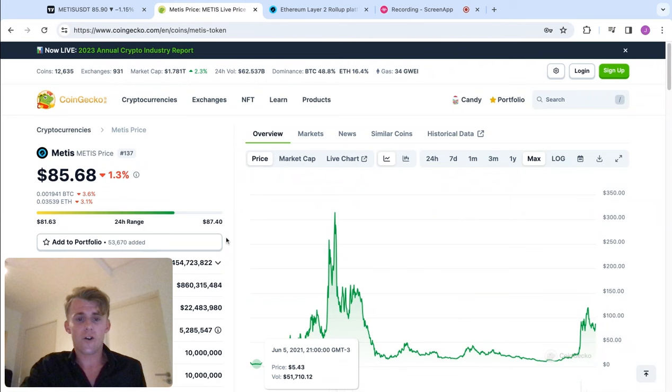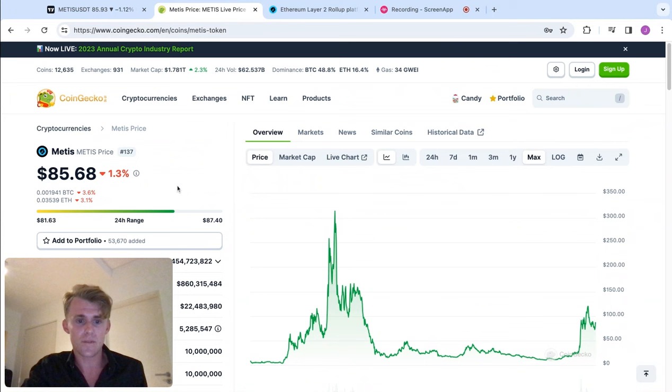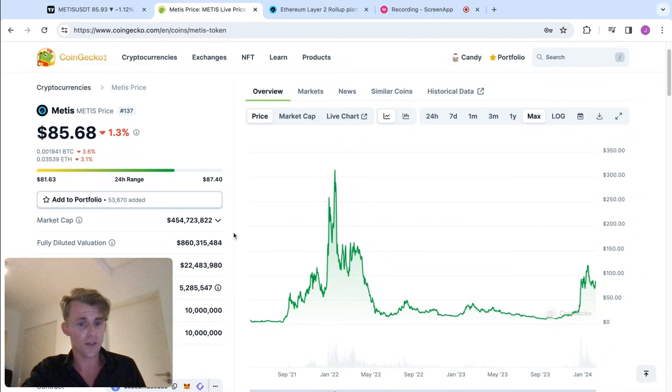So we're on the chart here of Metis at the moment on CoinGecko/CoinMarketCap, sitting at $85 here today. The reason why I am very bullish on this coin — and full disclaimer, I am actually invested in this — I am quite bullish on it, if I'm honest. I think this coin has such huge potential, and here are two things.